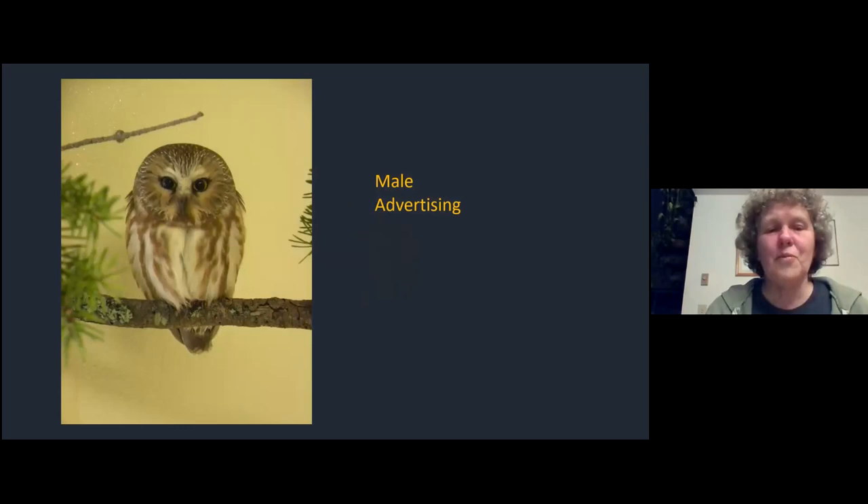The name 'saw-whet' came from one of the sounds this owl makes - a screechy, scratchy kind of sound that people thought sounded like using a whetstone to sharpen a saw blade or a knife blade. That's why they got the name. There's a range of other calls they make, and this is one from breeding season - a male trying to find a mate.